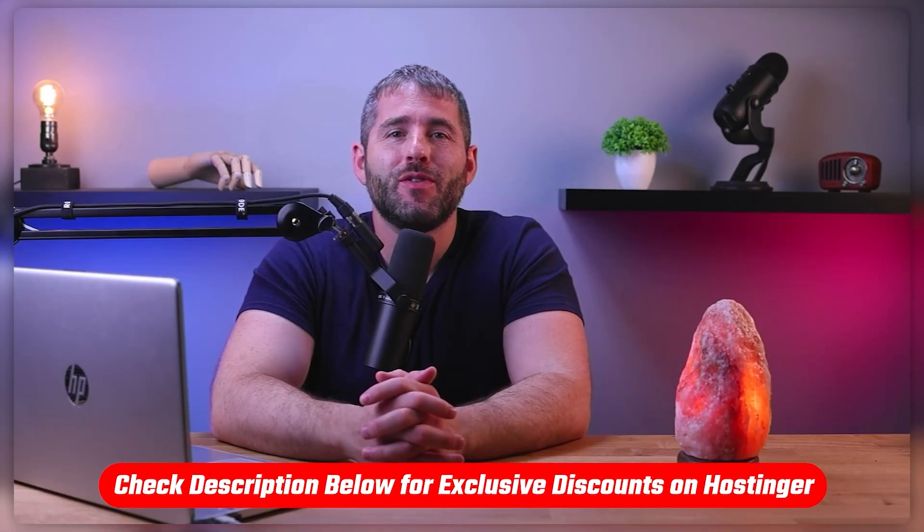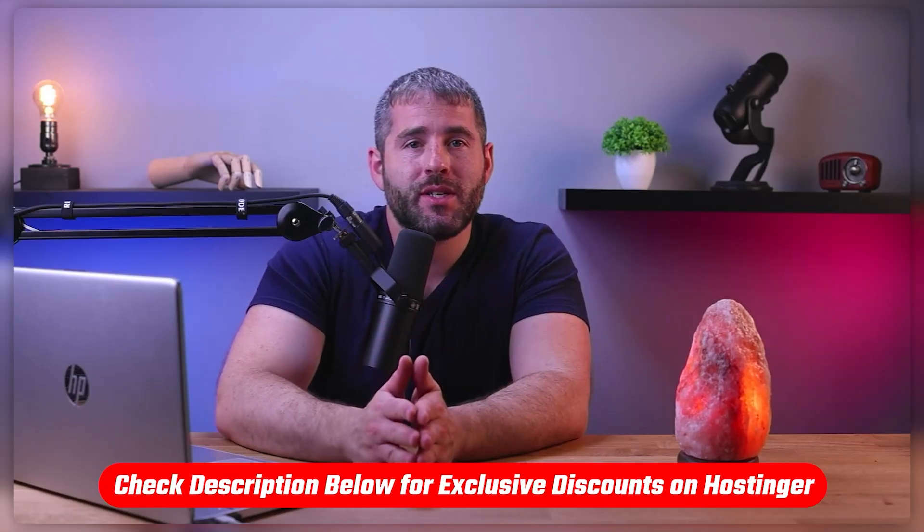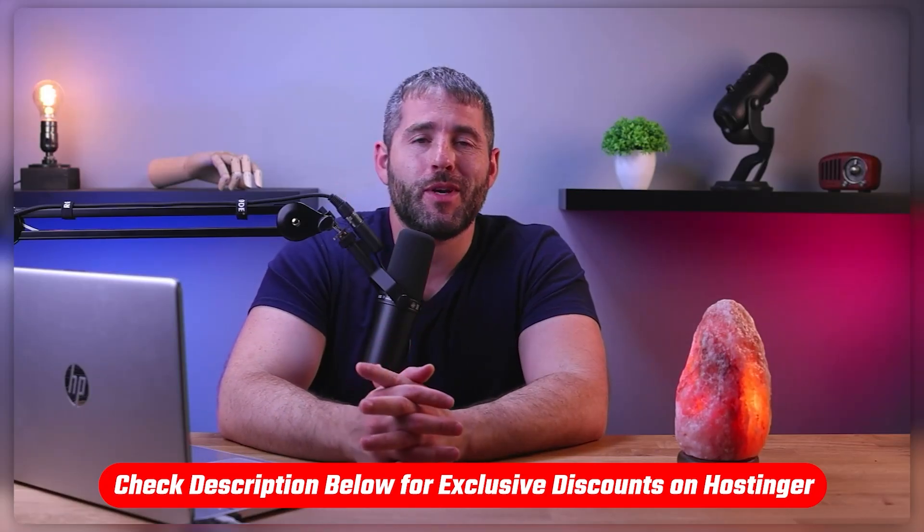Also, if at any point in this video you'd like to check out any web hosting service that I mention, you'll find all the useful links including discounts in the description down below to help you save some extra money.